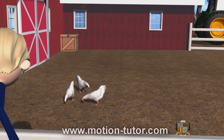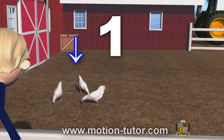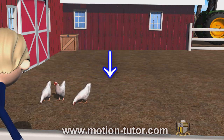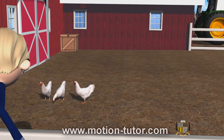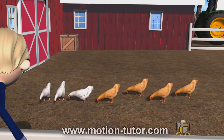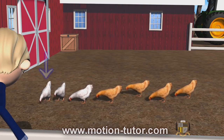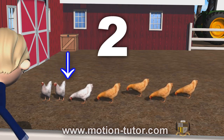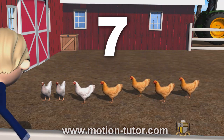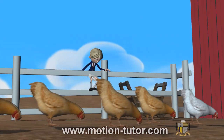I see three white chickens eating from the ground. Let's count them: one, two, three. In comes four brown chickens. Let's count them: one, two, three, four. All together, how many chickens are eating from the ground? One, two, three, four, five, six, seven. So all together, there are seven chickens eating from the ground.